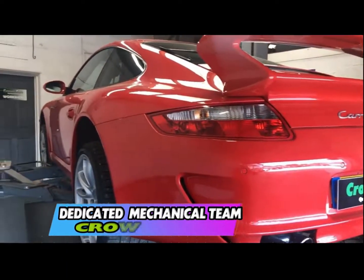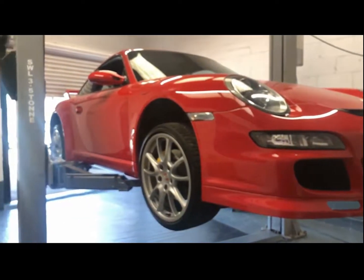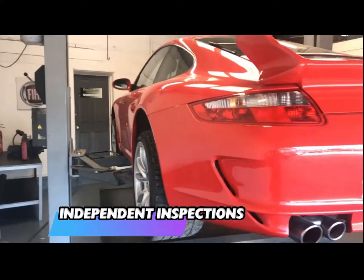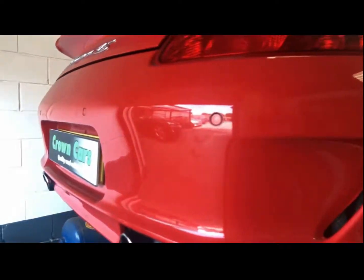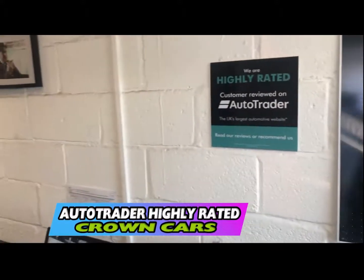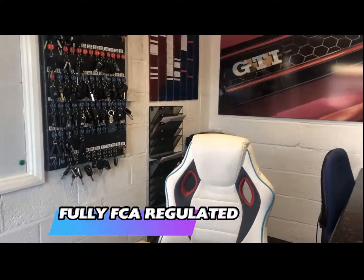We also offer any independent inspection whether that be the AA or RAC or your own professional to inspect the vehicle, and use of our workshop is then welcome. If you decide to purchase one of our exceptional vehicles you can sit down with one of our friendly advisors who will go through the range of payment options including finance. They will also complete all the relevant paperwork so you can leave knowing everything is in place and start to enjoy your new vehicle with full peace of mind.